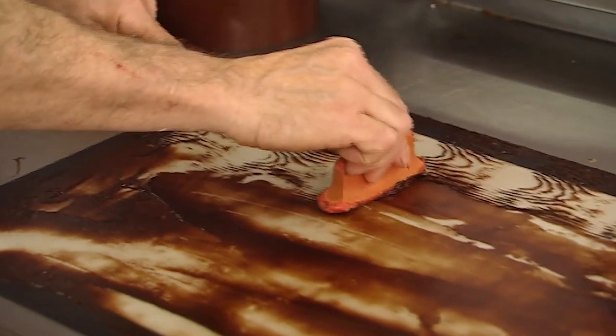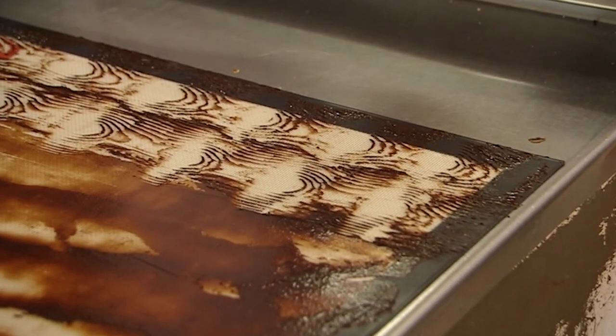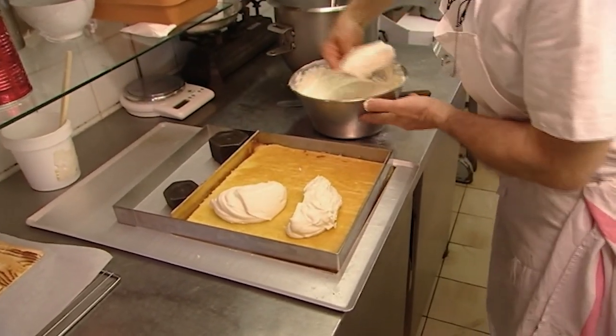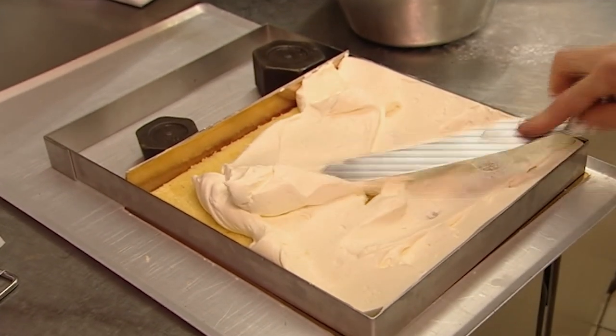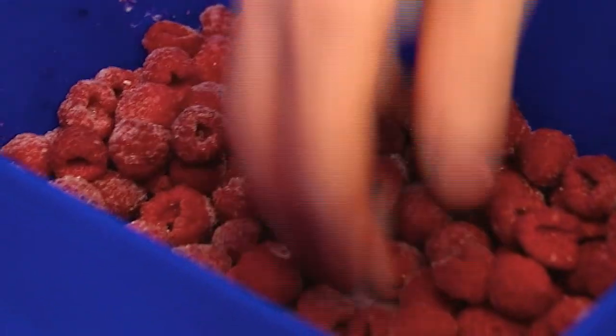Creating a wood effect on a thin sheet of sponge is the first stage to making this truly spectacular raspberry gateau. But it's definitely not one for the Weight Watchers. Crème patissière is mixed with kirsch and then whipped cream, and then spread over a layer of sponge moistened with syrup.